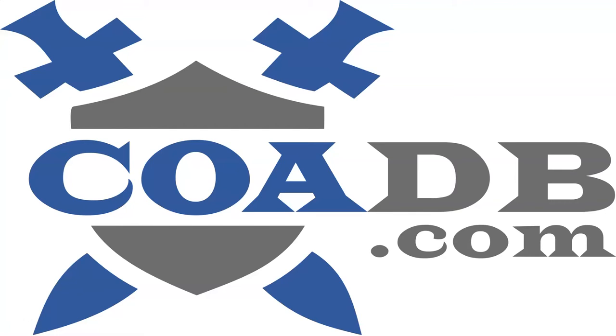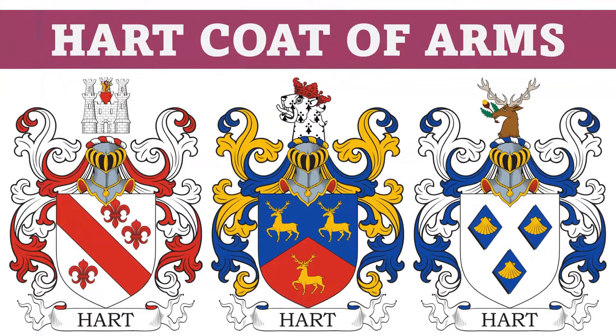Hello everyone. This is COADB.com, the Coat of Arms Database. Today we are briefly going to discuss 10 different coats of arms in the Hart family. Before we get started, we wanted to let you know that we offer genealogy and ancestral research services at our website. Please visit the link in our description. We are typically able to trace your family's ancestry back several hundred years and determine whether or not they owned a coat of arms.